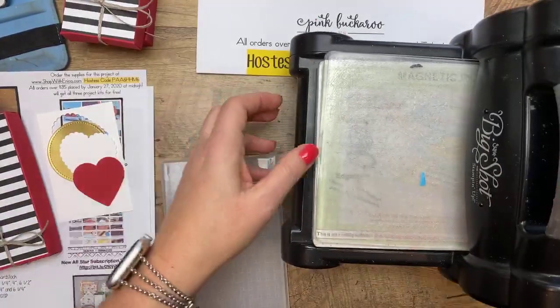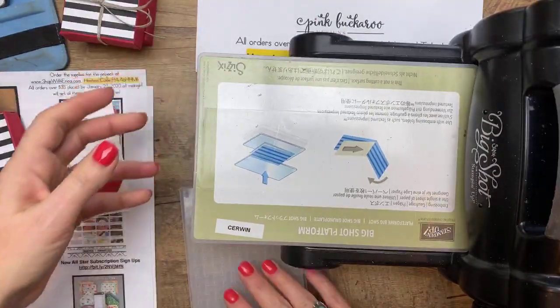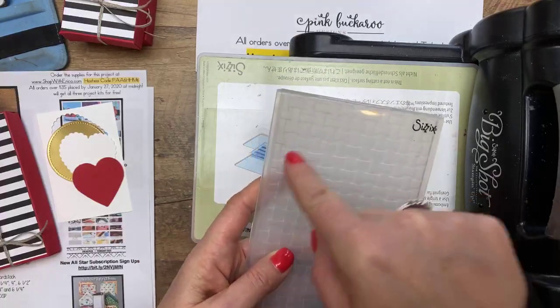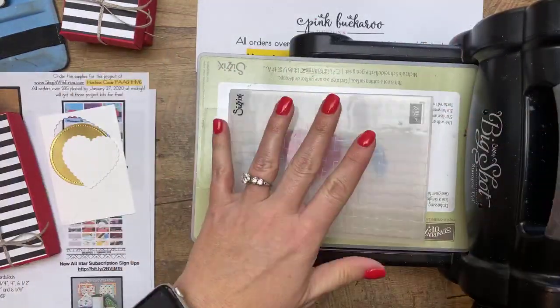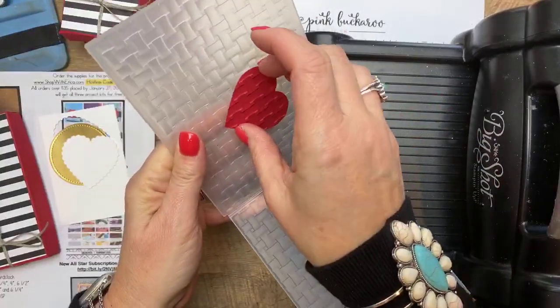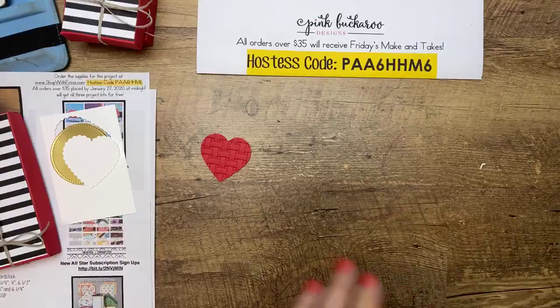Stampin' Up has transitioned away from Sizzix and will be creating their own die machine coming up hopefully in the summer. They've started manufacturing the dies and embossing folders themselves. If you have an old embossing folder that says Sizzix, you can emboss with your clear plate — no special plate needed. But if you've bought a 3D embossing folder since June 2019, you'll need the special purple plate. The purple plate adapts your machine to the new folders because the new Stampin' Up manufactured folders have a different thickness than the old Sizzix ones. It's in the annual catalog — just add it on.